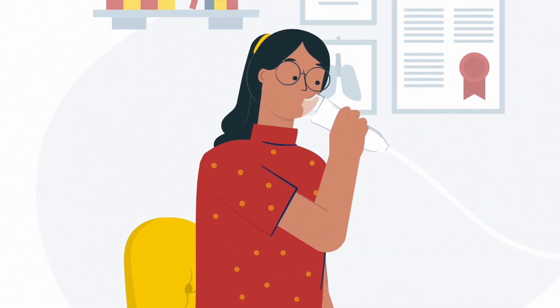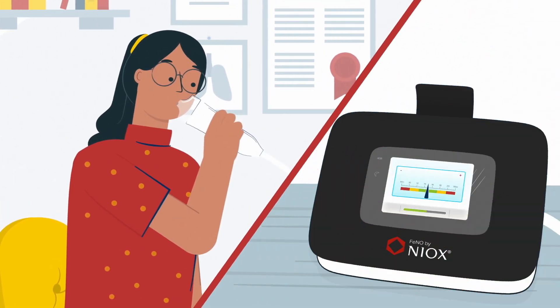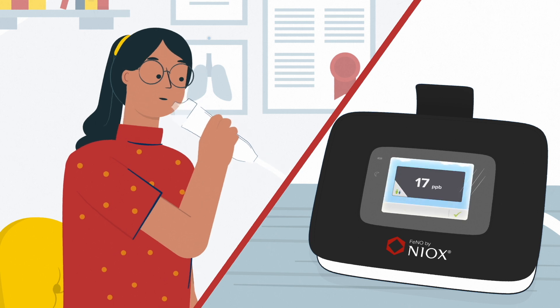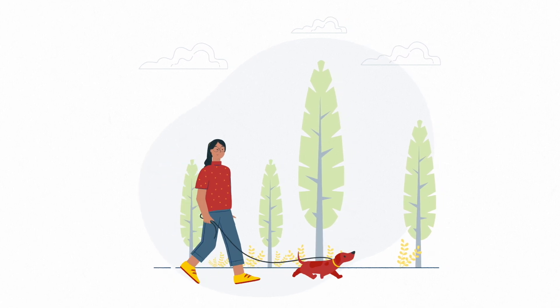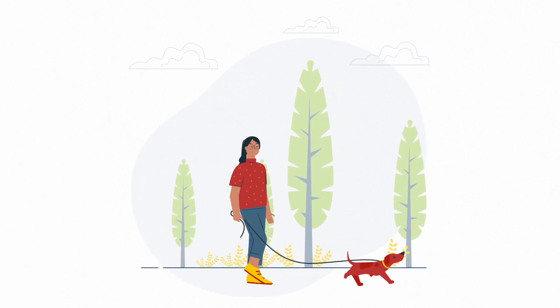At her follow-up appointment, Anna had no symptoms and her PHENO level was 19 PPB, a result consistent with a low level of airway inflammation. For the next few years, Anna felt well and regular checks showed her PHENO level stayed low.